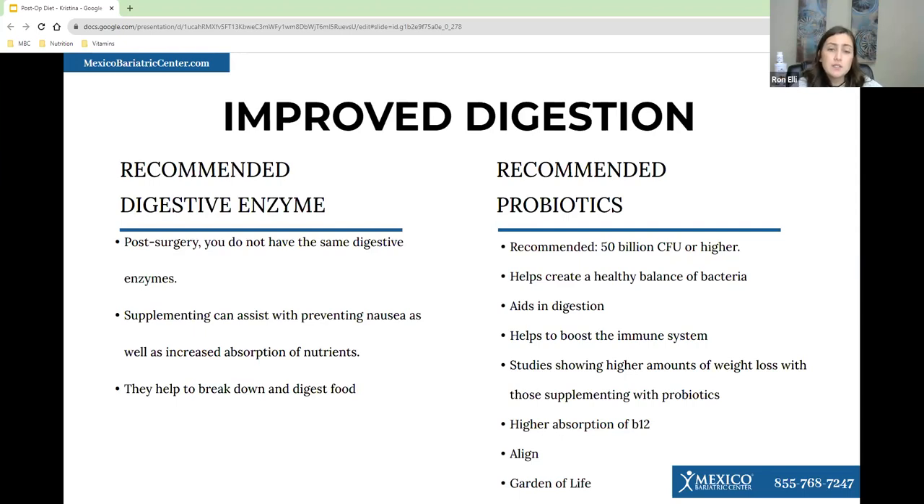We also recommend a digestive enzyme — it can help break down and digest your food, especially if things aren't settling well in your stomach. Some patients can't tolerate chicken, but after starting a digestive enzyme it gets better. It can also help with nausea and increase absorption of nutrients. I also recommend a probiotic. Look for one with 50 billion or higher — this helps restore the balance of healthy bacteria in your body and can help promote weight loss. Two good brands are Align and Garden of Life. For digestive enzymes, a papaya enzyme is a great over-the-counter option.